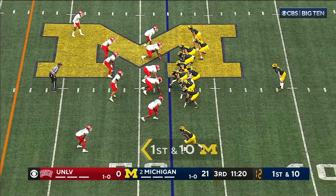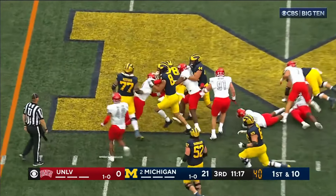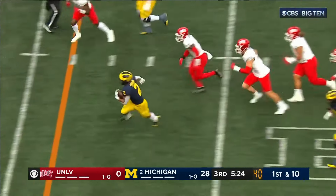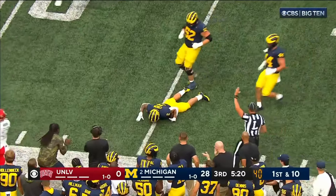Under center on a first down, gives it off to Coram. Coram, nice run. The Wolverines up 28. Blake Coram found an opening. Coram in the open field now — got tripped up, or it might have been an even bigger gain.